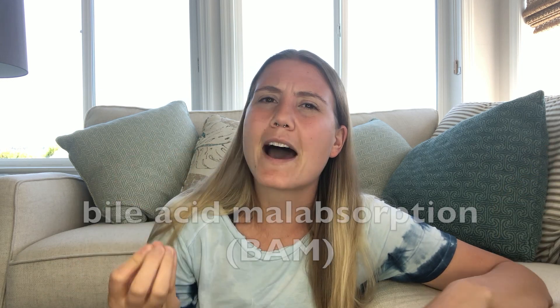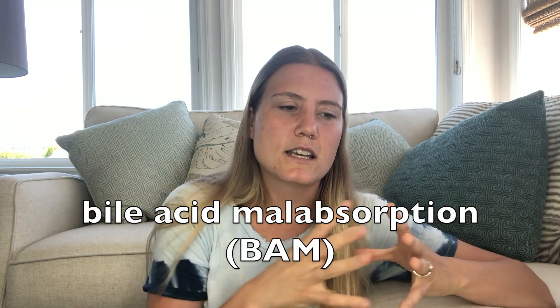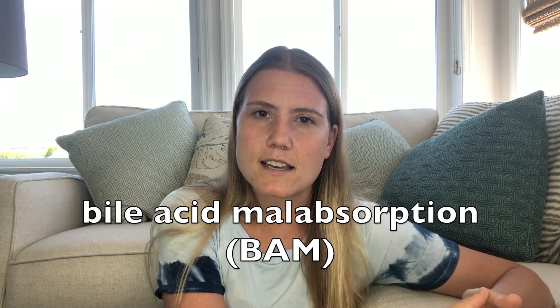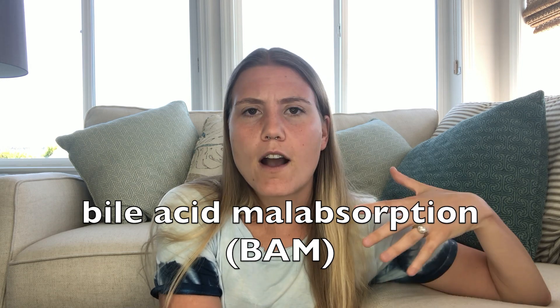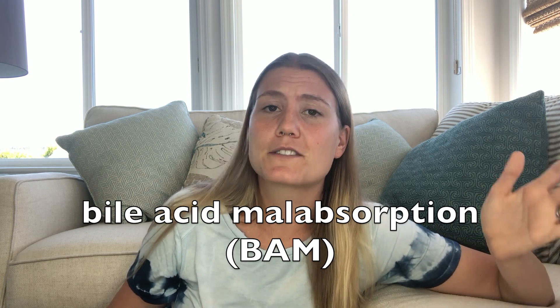The other thing that I wanted to briefly mention before ending this video is that my research led me to a connection between IBS-D and something called bile acid malabsorption, or BAM. Essentially, some of the negative reviews for Viberzi that I was reading said, hey, this drug didn't work for me, but that's because it turns out that I have BAM, and treating BAM made me feel significantly better. So, if conventional IBS-D treatments are failing you, or if Viberzi fails you, take a minute to research bile acid malabsorption—it seems to have really changed some people's lives with IBS-D for the better.